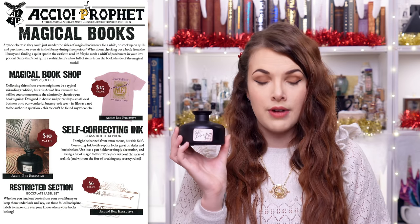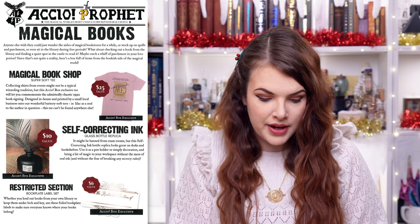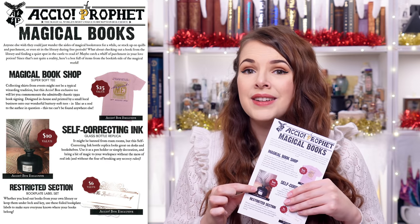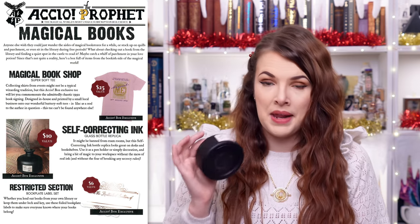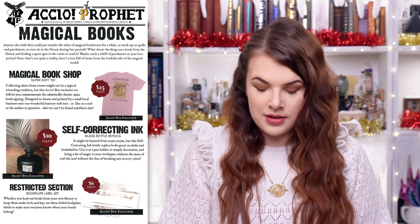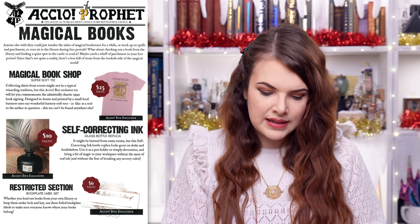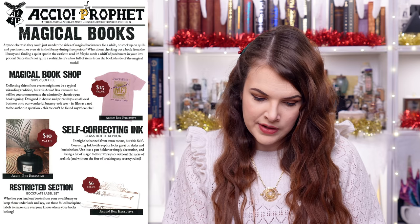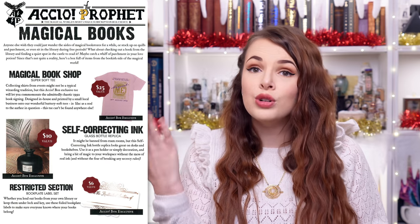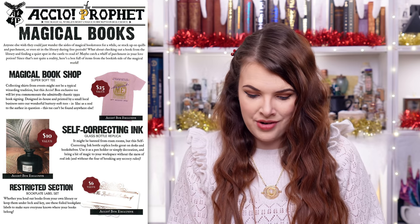Next up, we had the Self-Correcting Ink, which had a value of $10 — it's a glass bottle replica. They've put a nice quill feather in it as a display, so it is a display piece. It might be banned from exam rooms, but this self-correcting ink bottle replica looks great on desks and bookshelves. Use it as a pen holder or simply decoration and bring a bit of magic to your workspace.